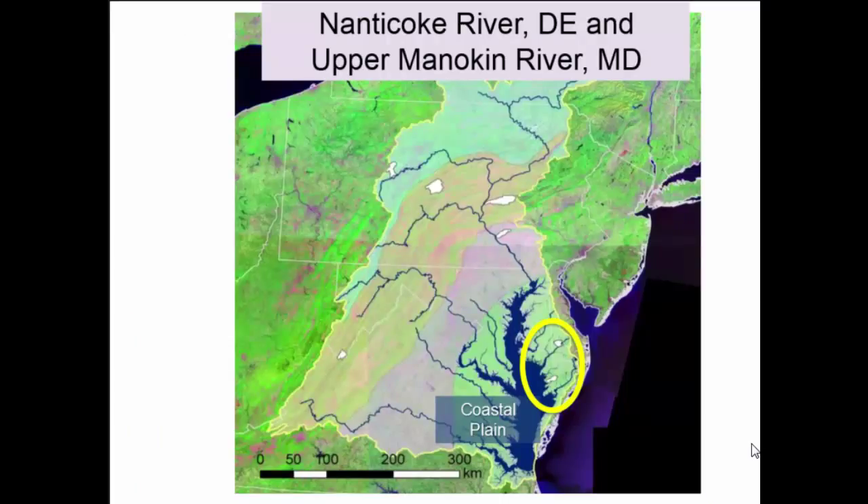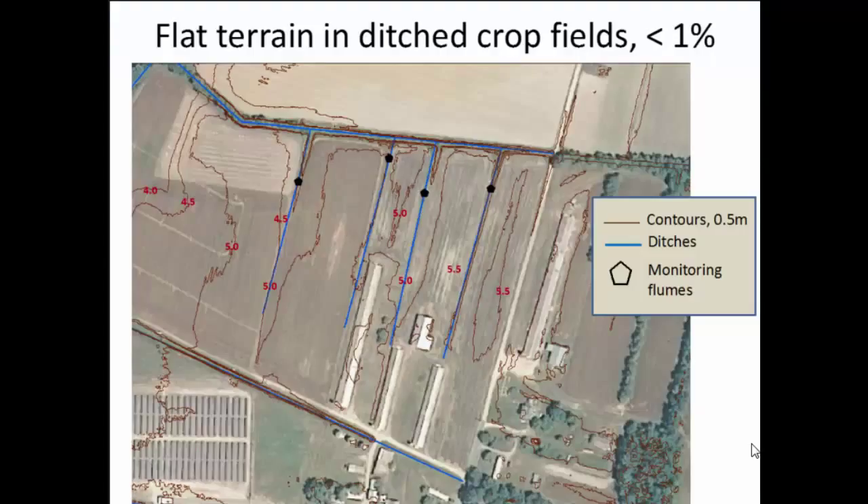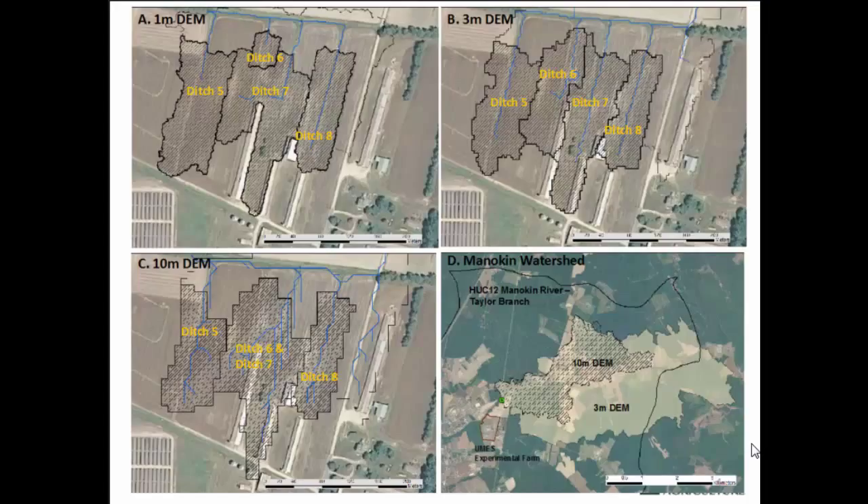We've changed that and are using the new routines in all our models — very important. It wasn't until we got to that point that we started to feel more comfortable using SWAT to generate water quality data. Moving to the coastal plain, it's a flat system. Here's a topo map of one of our field sites — it is flat. Only people who grew up there can tell you which way is up and which way is down. You can see differences in elevation from 5 meters to 5.5 meters. You end up in this mind-numbing exercise of taking different topographic maps and digital elevation maps to figure out which ones can actually represent the watersheds we're trying to model.